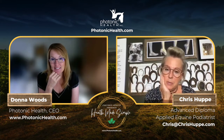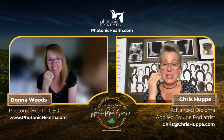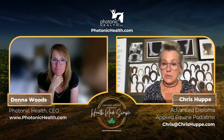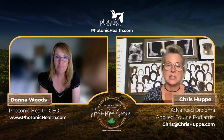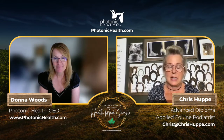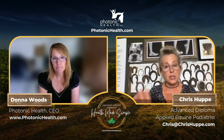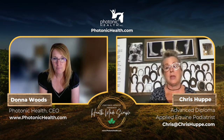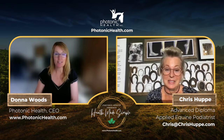Thrush isn't normal — it's a symptom. It speaks to the immune system, the digestive system, the diet, and the stress the horse is under. It has nothing to do with the rain. There isn't a single fix; there's an accumulation of issues that seem normal because they're common, but they're not normal at all. We need to look at them as signs and symptoms to respond to.